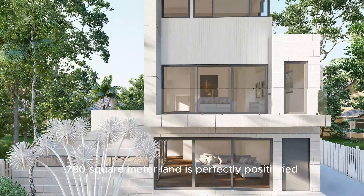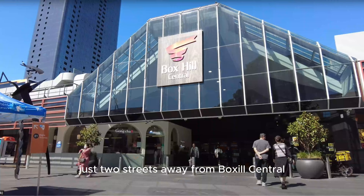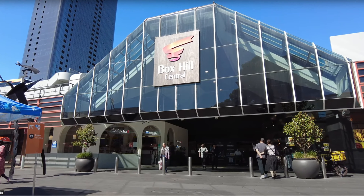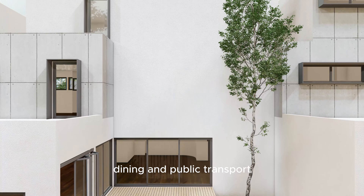This prime 780 square meter land is perfectly positioned just two streets away from Box Hill Central, giving you convenient access to shopping, dining and public transport.